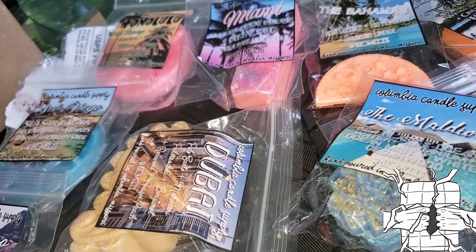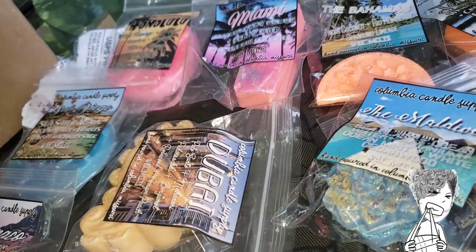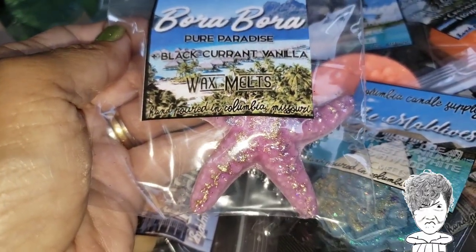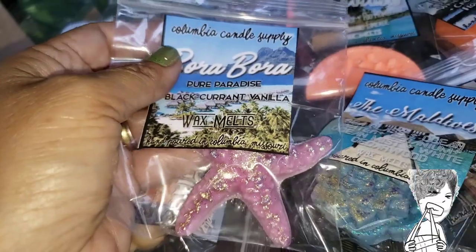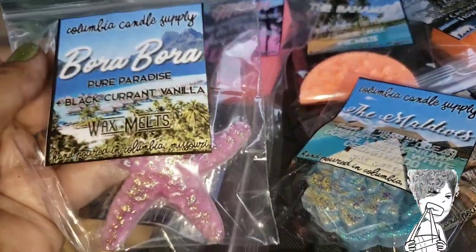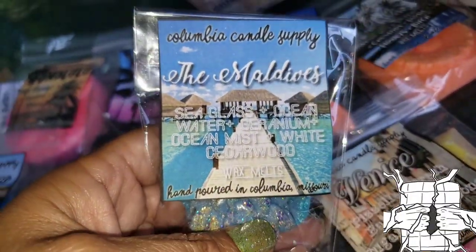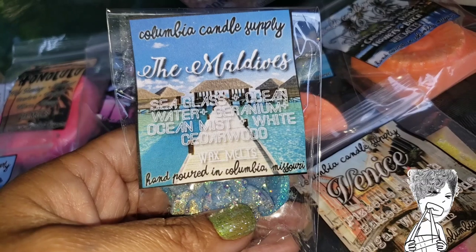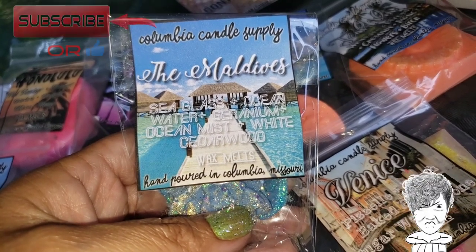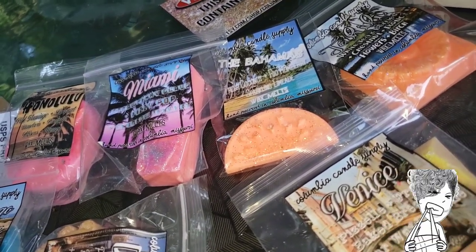Pure Paradise is the name of the Bora Bora scent. That smells like... I don't know, it smells like a memory — almost like a cologne somebody used to wear. Memories are so tied to scents. Next one: where are we going? The Maldives! It is sea glass, ocean water, geranium, ocean mist, and white cedarwood. For some reason I cannot smell this one, but they are super shimmery.